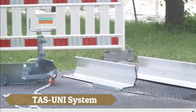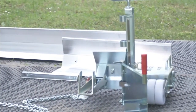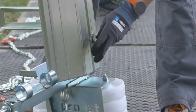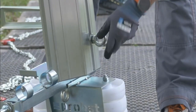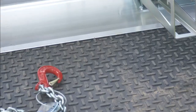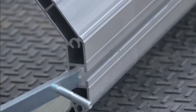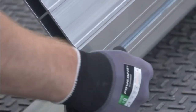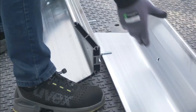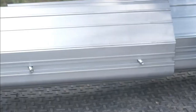The TAS Uni system redefines efficiency in screeding with its innovative telescopic screeding system, featuring a working width extending up to 20 feet by duplicating the profile to effortlessly cater to large-scale projects. Crafted from special aluminum profiles with a low-wear, high-tensile alloy, its telescopic design ensures precision and durability by seamlessly integrating with one another.